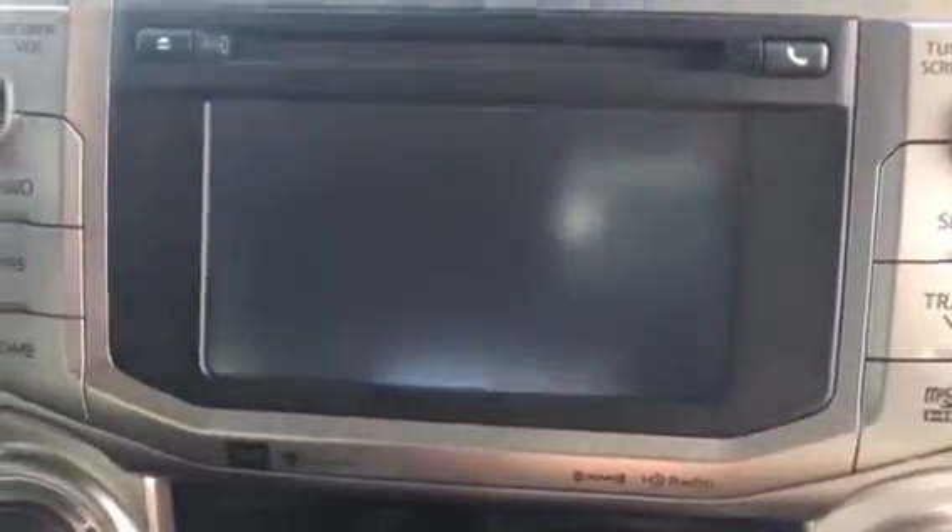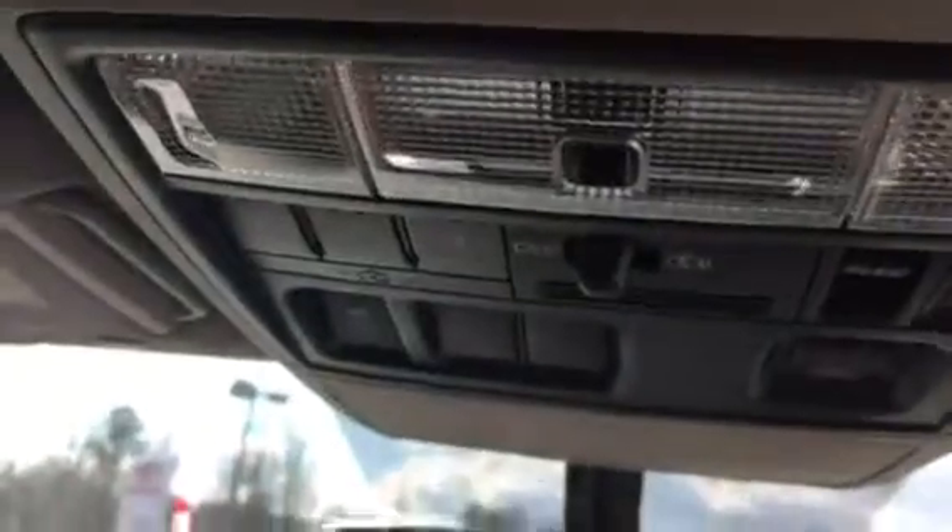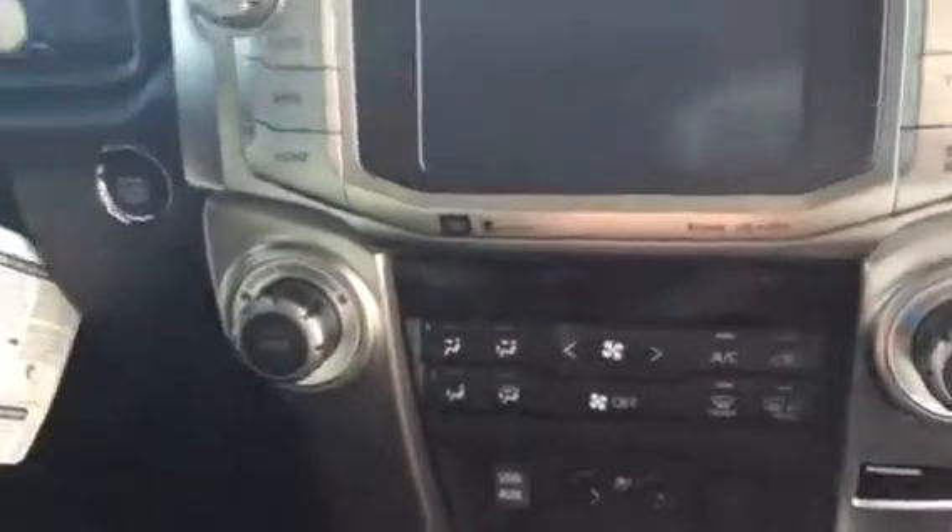You've got the JBL stereo system, navigation, XM radio, heated and cooled seats, a little bit of wood grain trim, three garage door openers, an auto dimming mirror, push button ignition, and dual climate control settings.